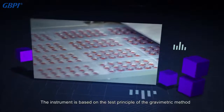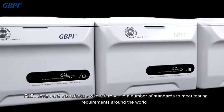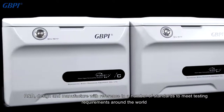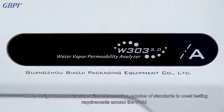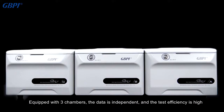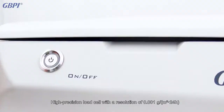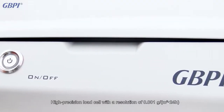The instrument is based on the test principle of the gravimetric method, designed and manufactured with reference to a number of standards to meet testing requirements around the world. Equipped with three chambers, the data is independent and the test efficiency is high. It features a high-precision load cell with a resolution of 0.001 gram per square meter per 24 hours.